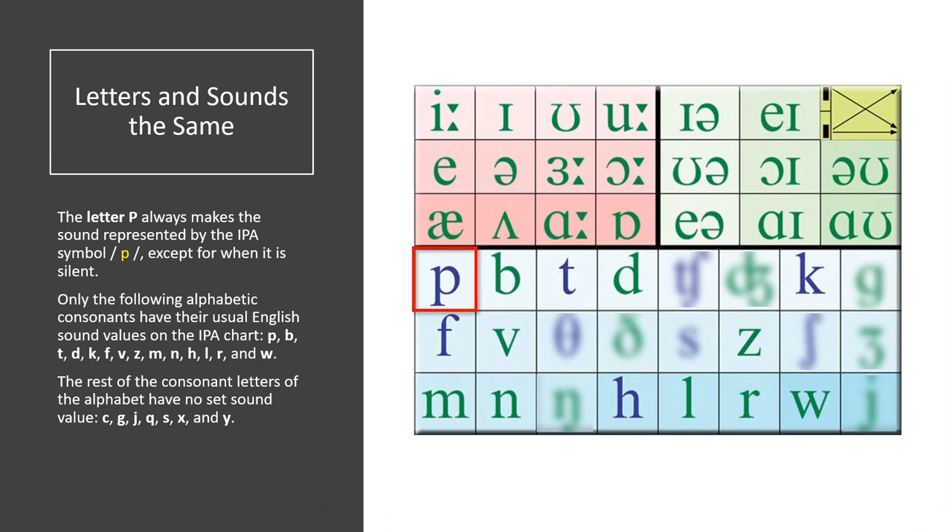The rest of the consonant letters of the alphabet have no set sound value: C, G, J, Q, S, X, and Y.